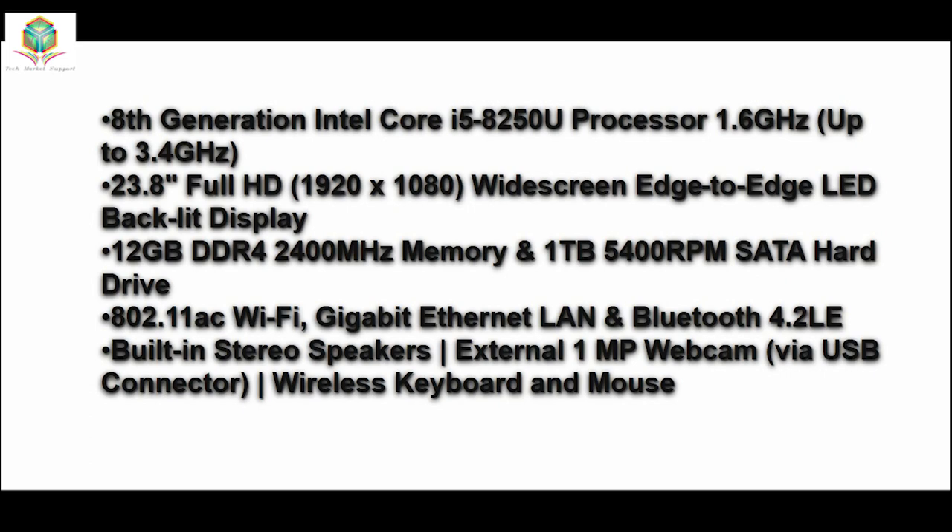802.11ac Wi-Fi, Gigabit Ethernet LAN, and Bluetooth 4.2. Built-in stereo speakers, External 1MP Webcam via USB Connector, Wireless Keyboard and Mouse.